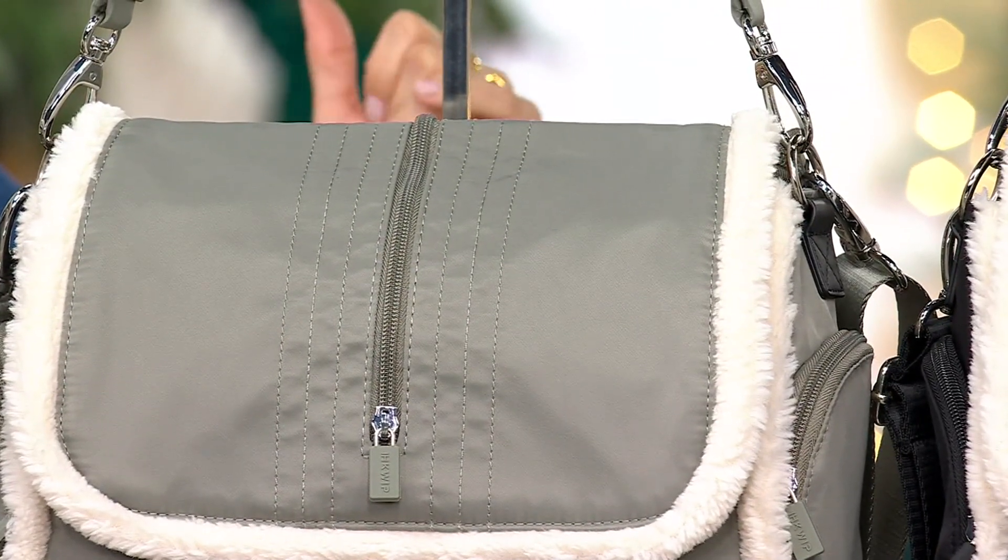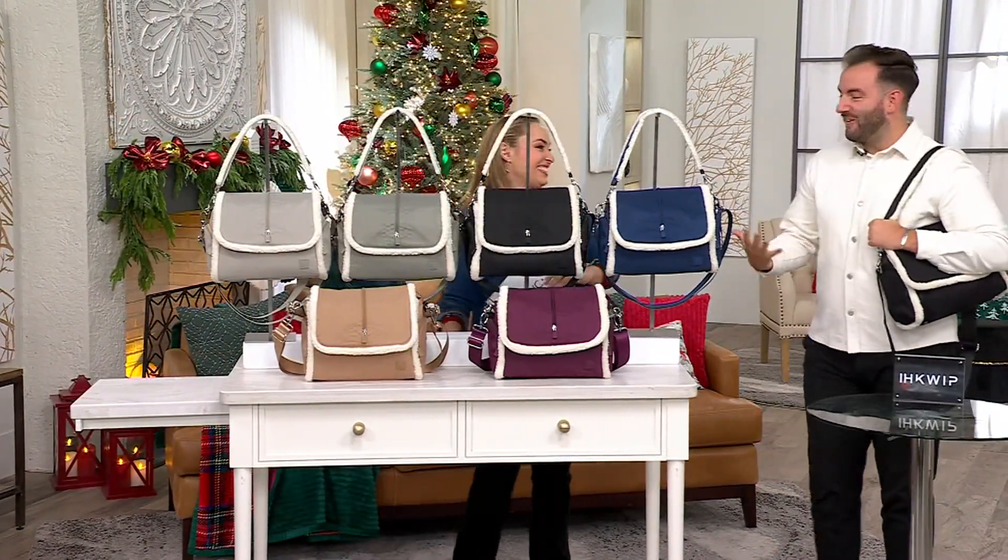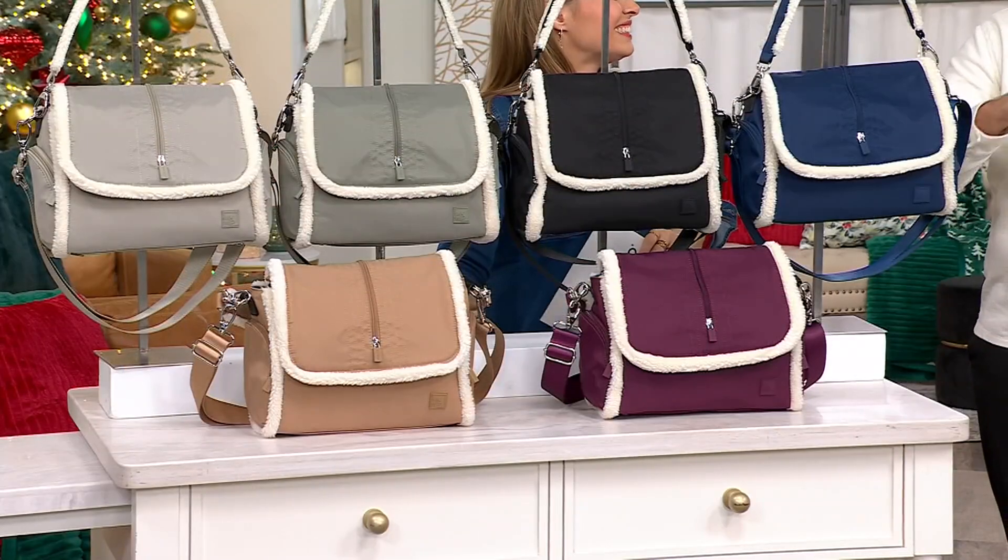I had my sage green water bottle, and I was like, okay, do you think I like sage and greens? Greens are having a moment — they're trending this season, and they're really going to act as neutrals.